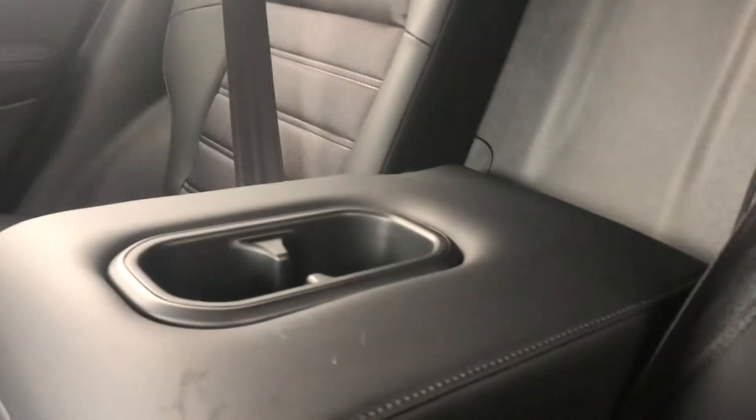As well, there are folding-down cup holders in the middle here. As you can see, it's nice and spacious, and there is a good amount of room back here.